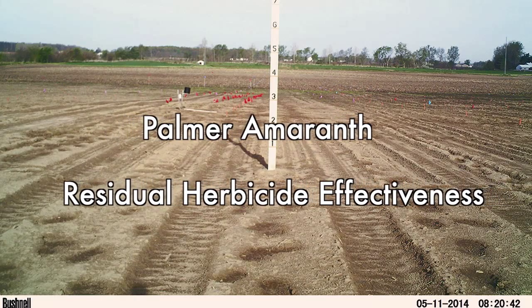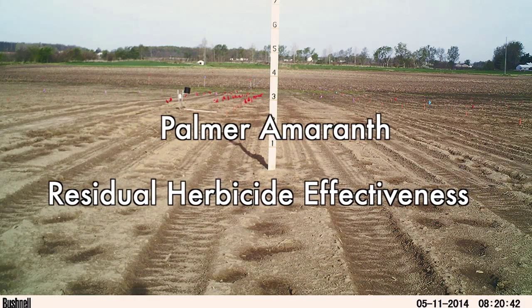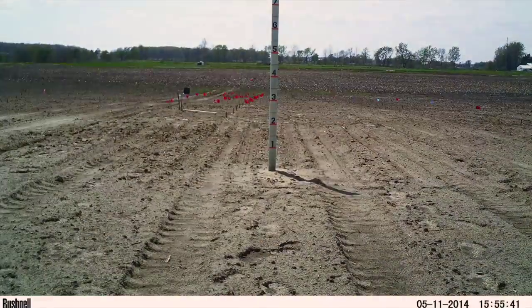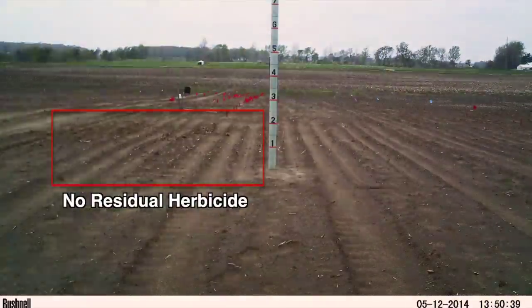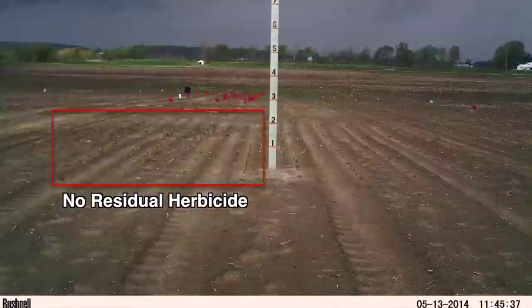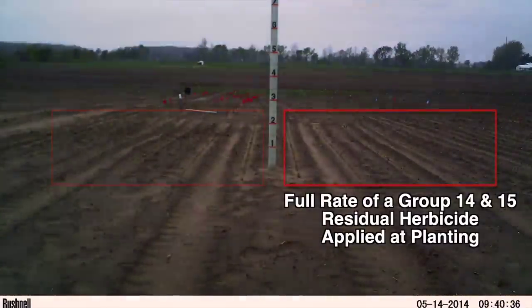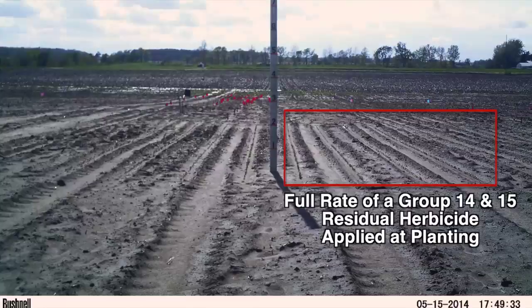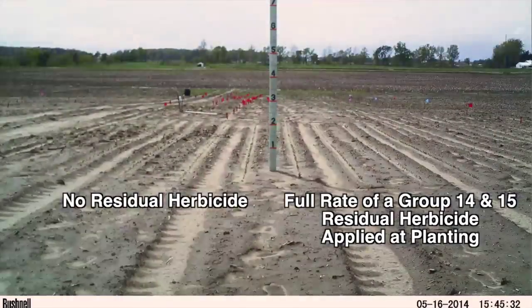This time-lapse video captures the effectiveness of residual herbicides on Palmer Amaranth at a Purdue Weed Science Research Site in Cass County, Indiana. The four rows of soybean on the left were not treated with a residual herbicide, while the four rows on the right were treated with a residual herbicide at planting. The post in the middle is marked in one-foot increments.